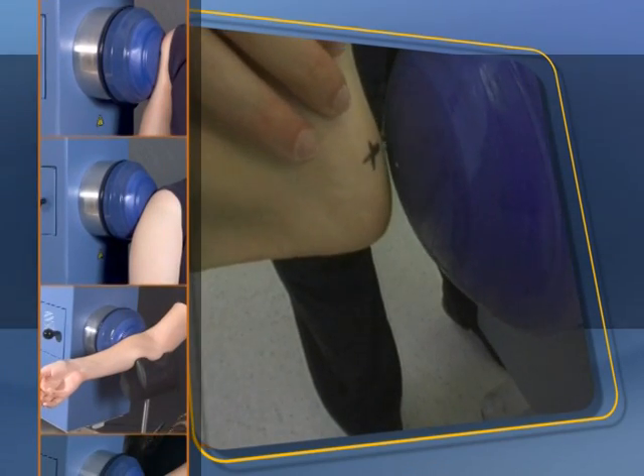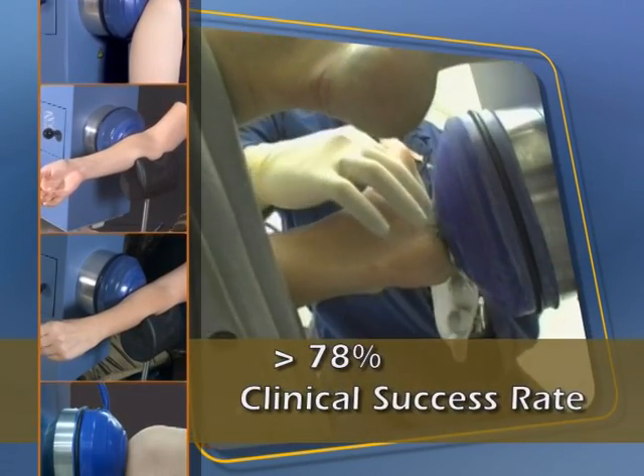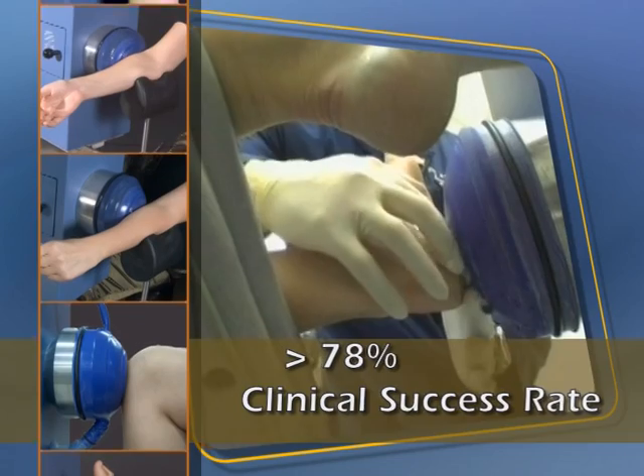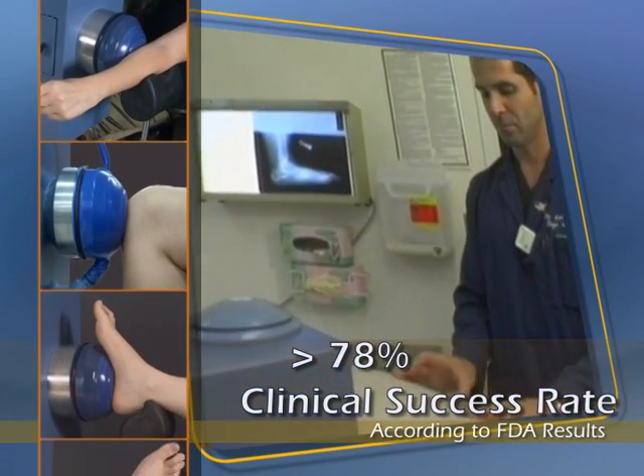Numerous studies show that OrthoSpec achieves success rates exceeding 78% for various applications, with only minor adverse events, making it superior to any other device currently on the market.